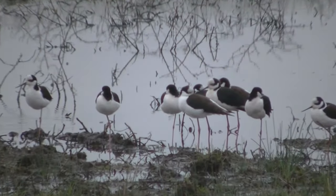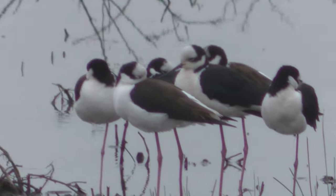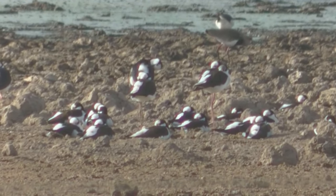Frecuenta lagunas, bañados, charcos, basurales y áreas rurales. Reposa echado en el suelo.